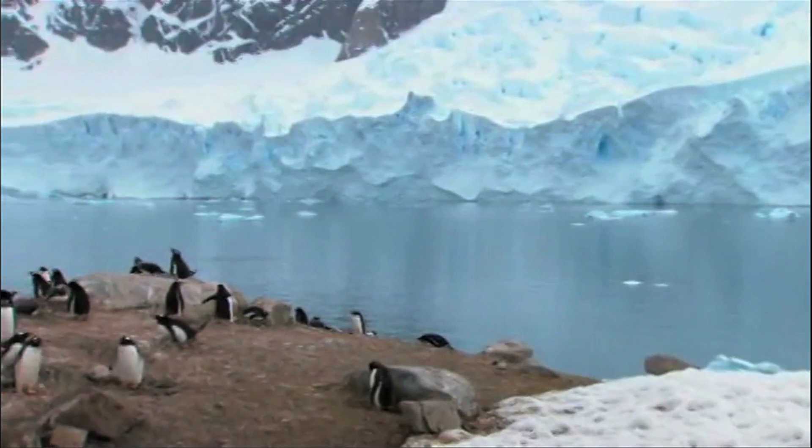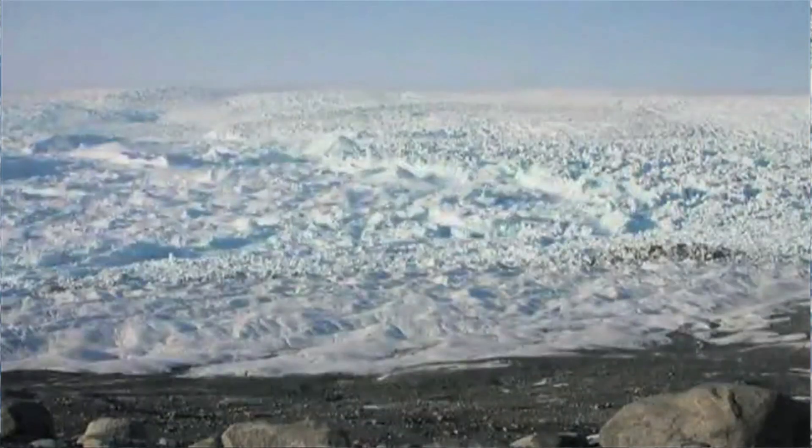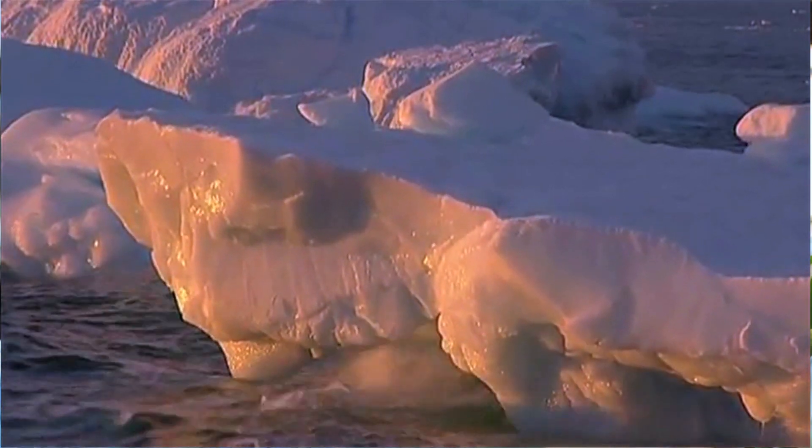One of the big topics in climate change is sea level. The way in which sea level changes — the most dramatic way — is when you have glaciers on land and they go from land into the ocean. It's like taking an ice cube and putting it in a glass; it causes the level in the glass to rise. And where that happens is two places: Greenland and Antarctica.